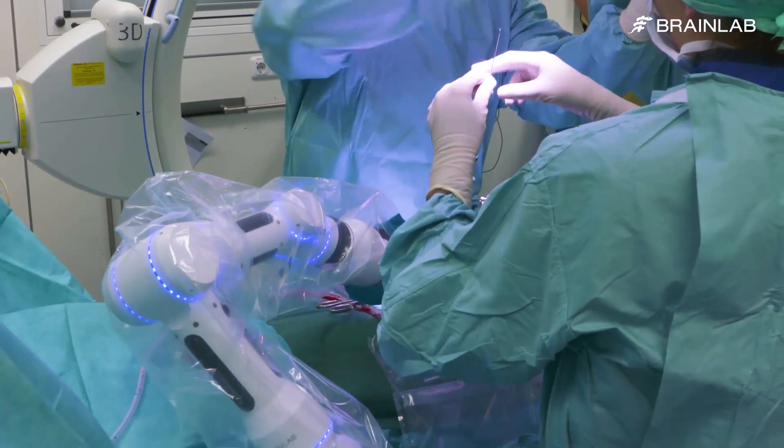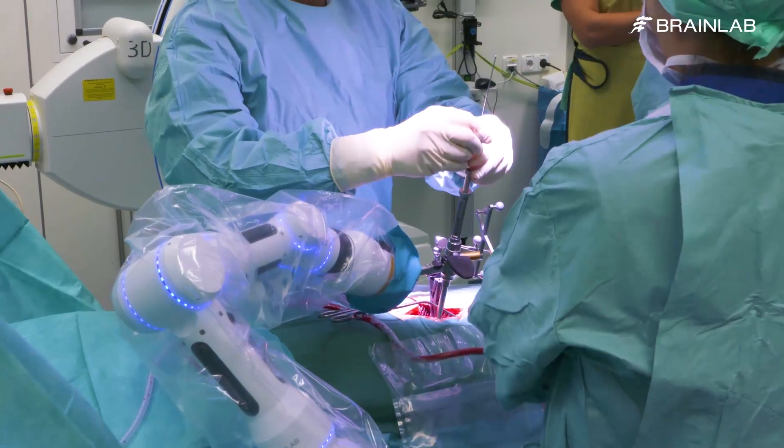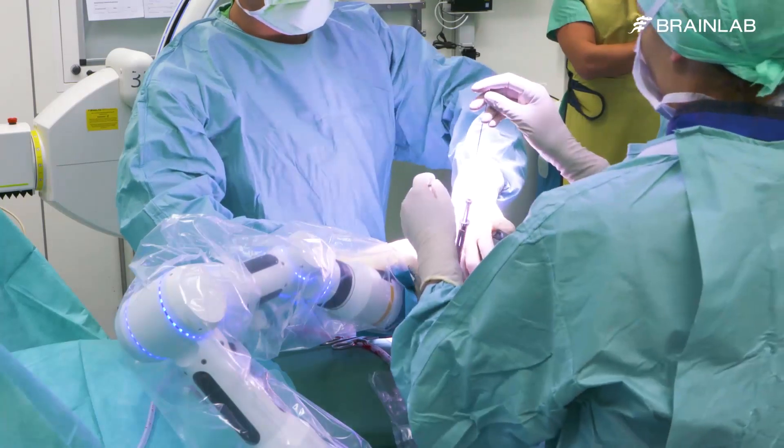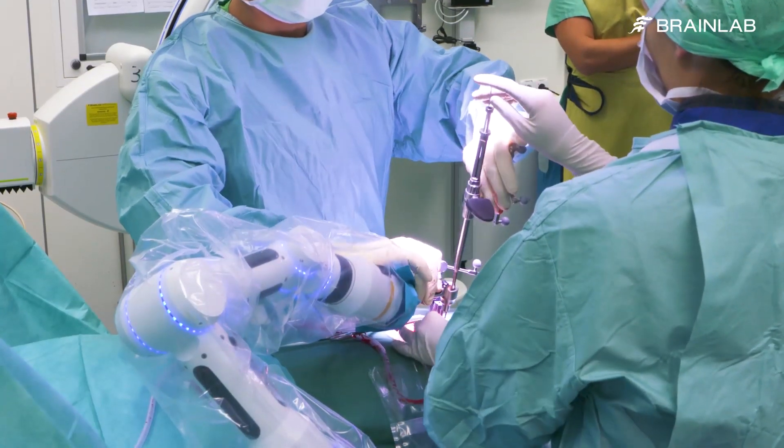All K-wires can be inserted first to limit additional pressure on the spinous process. Reducing the movement of the patient anatomy can help to maintain the registration accuracy for multiple levels.